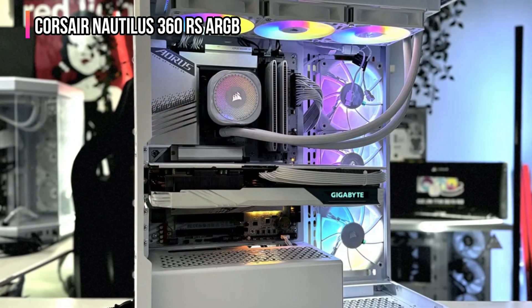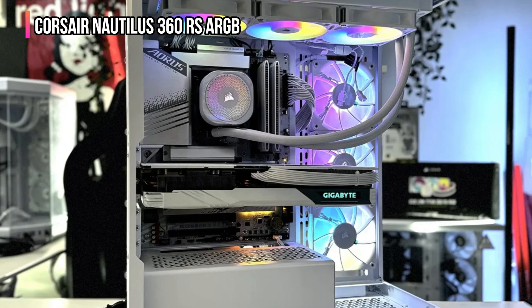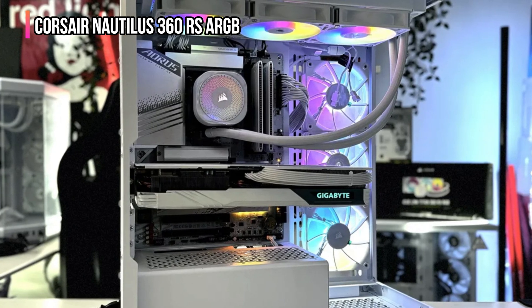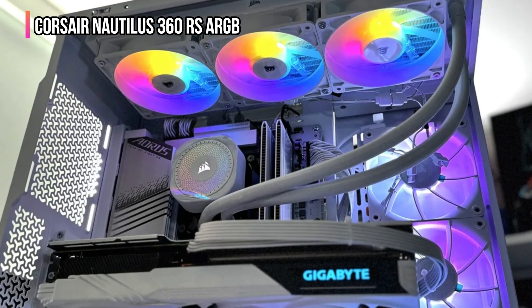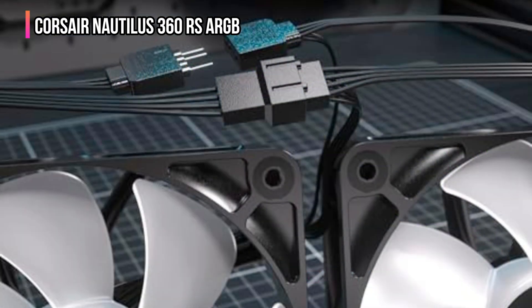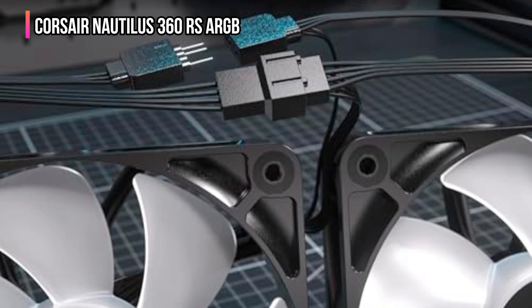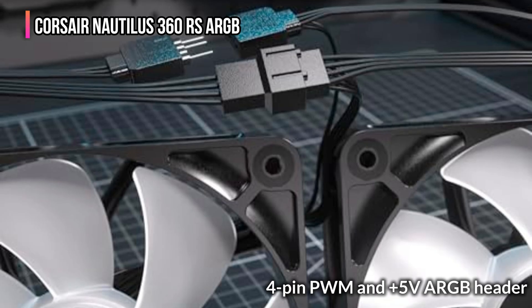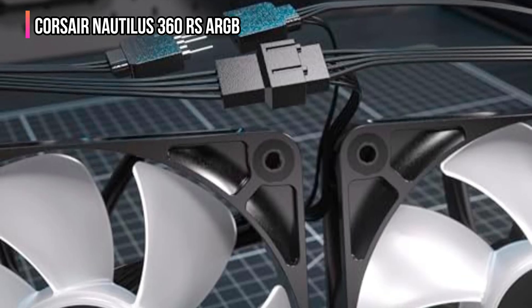The three RS 120A RGB fans are a masterpiece of airflow and illumination. With air guide technology and magnetic dome bearings, they deliver high static pressure and long-lasting performance, all while glowing with smooth, customizable RGB effects directly synced through your motherboard. Cable management is a breeze thanks to easy daisy chain connections, meaning less mess and more airflow. Just one 4-pin PWM and +5V ARGB header give you full fan and lighting control — no external controller needed.